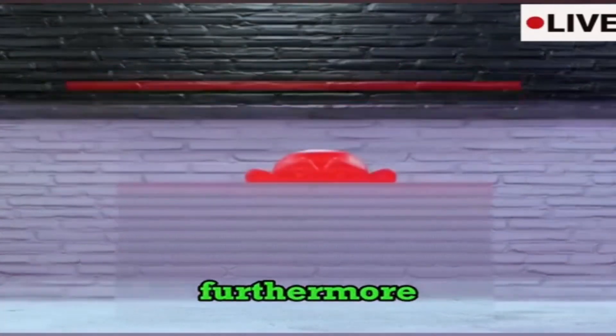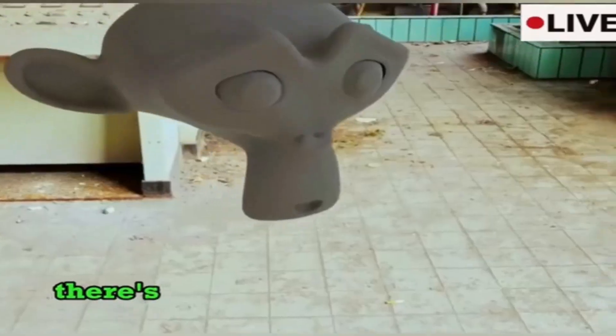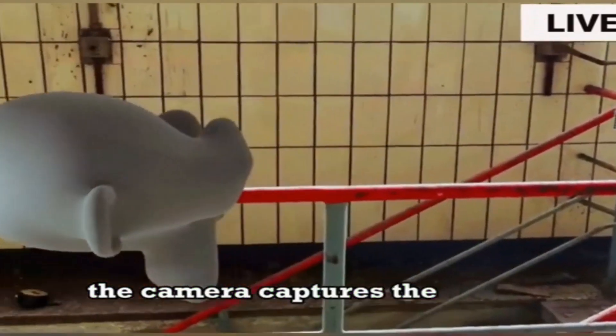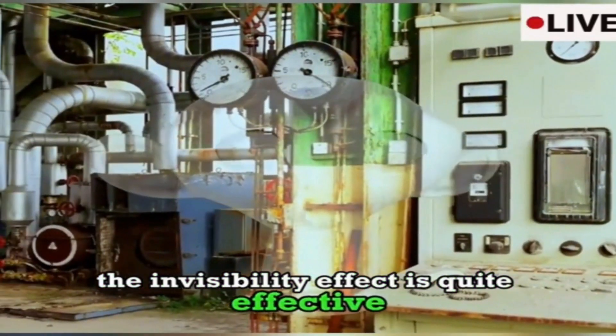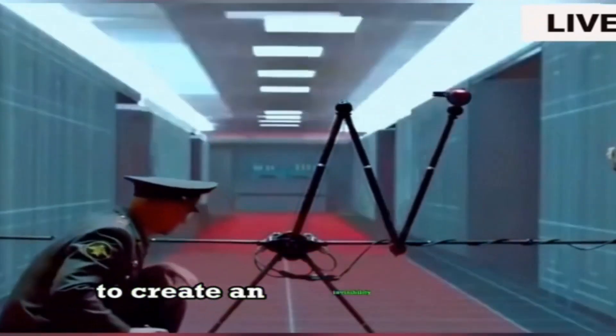However, there are some clear drawbacks to this method. While it works well for vertically oriented objects, it becomes ineffective when rotated horizontally. Furthermore, as the distance decreases, the invisibility effect significantly weakens. There's another interesting method: placing projectors and cameras in front and behind an object. The camera captures the scene, which is then projected onto the object's surface by the projector. When viewed from the front, the invisibility effect is quite effective — this method can also be seen in movies, where background scenes are projected onto a screen to create an invisibility effect.